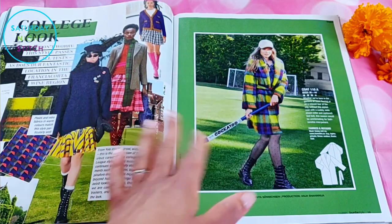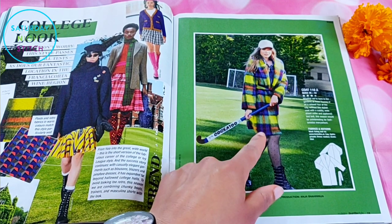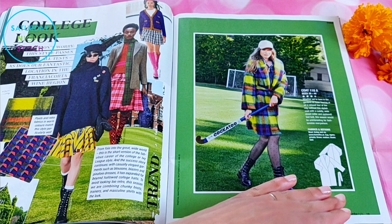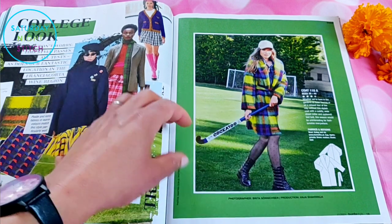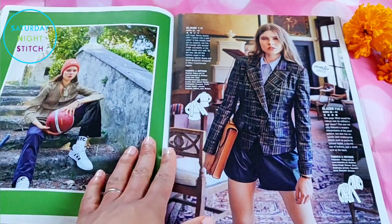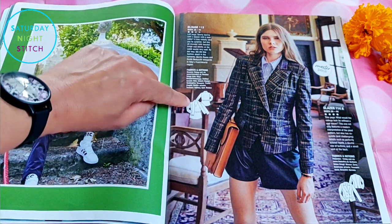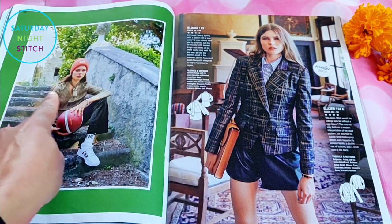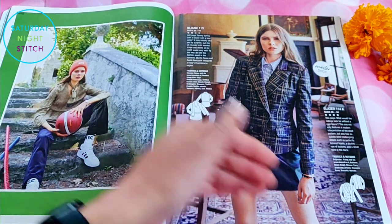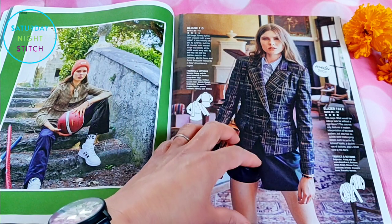Moving on to the college look / academia style: there's a jacket I feel like I've seen in a December issue from three or four years ago — the style is very similar. Then there's a really cute top with an inbuilt scarf, which I thought was pretty cool. My only complaint is the scarf doesn't look long enough; you can see it's a little scanty. It's got an elastic casing which you could totally skip if you wanted something looser.